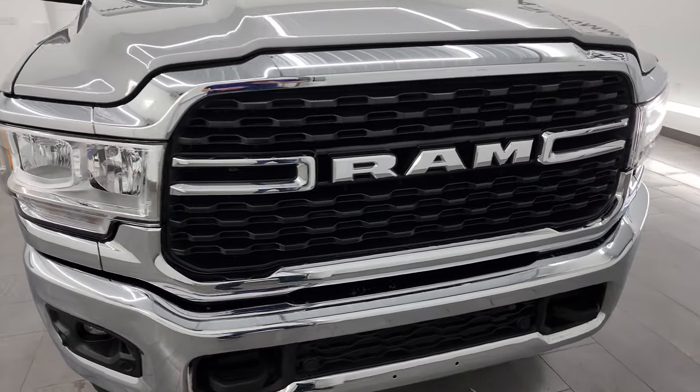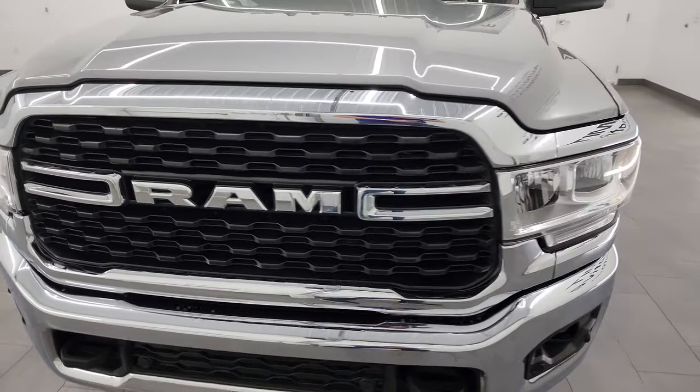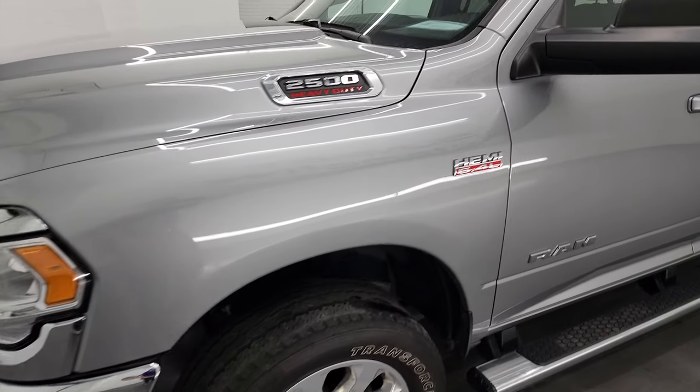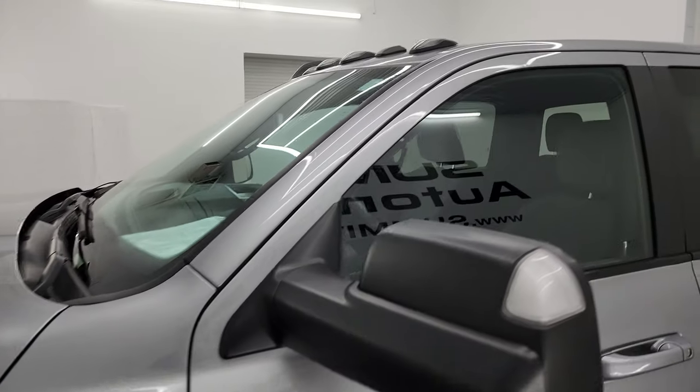Super clean all the way around, and that's exactly what I'm going to do in this video — go all the way around, inside, underneath, start it up, take a look under the hood, show you all the options, and give you the most accurate representation possible.